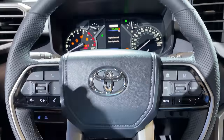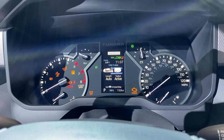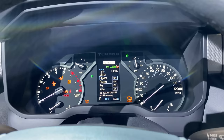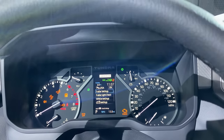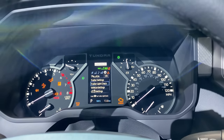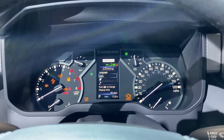Look at the steering wheel controls — they're easy to use. You can go across your multi-information display: trailering information where you can link up your Airstream with your truck, straight-line assist to help you back up in a straight line, pitch and roll meter — right now we're at zero — tire pressure, lane tracing assist, pre-collision system, blind spot monitor, parking sonar, rear cross traffic alert, and all the trailer information. You can select or add a trailer, deselect, or edit a trailer. Light check. It's also got a rear seat reminder.